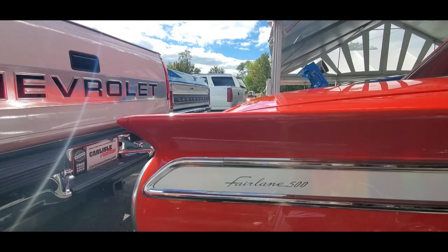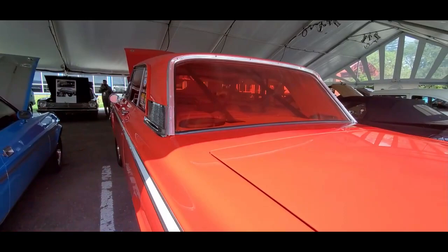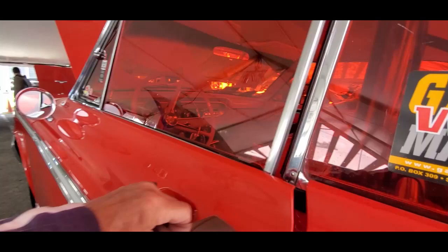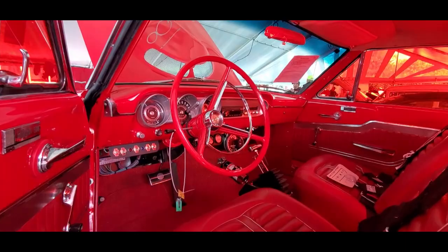Not a bad looking car at all — I like that little touch over there. It's got the wheelie bars on the back. Definitely ready to race.